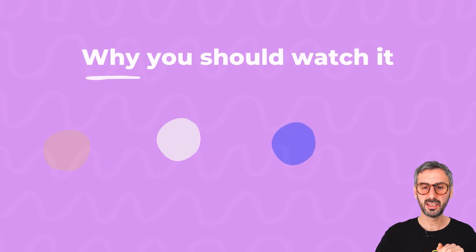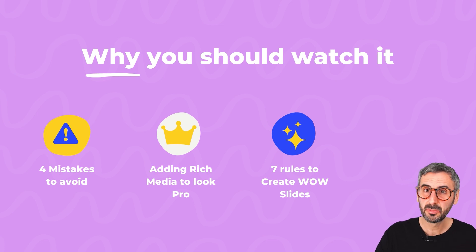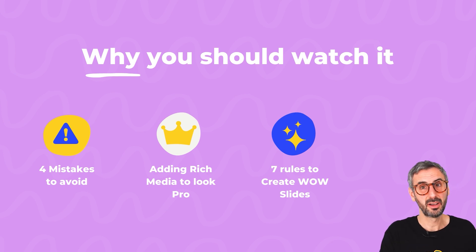The third reason why you should absolutely watch this is that I give my 7 rules to creating wow slides. I'm not going to cover them now — if you want to discover them, watch the webinar. But these 7 rules will help you create higher quality slides, slides that will wow your audience, and that will just bump the level of professionalism of your presentation.